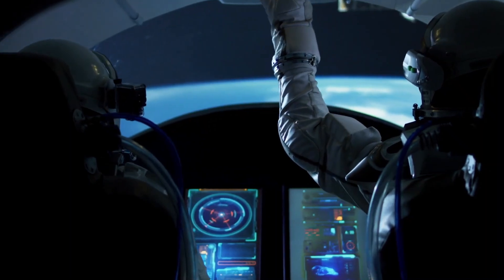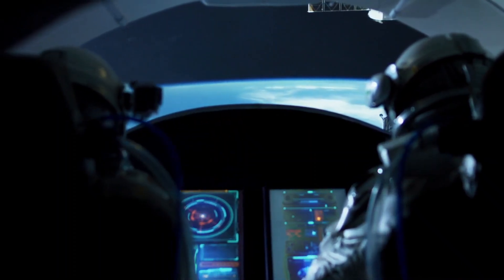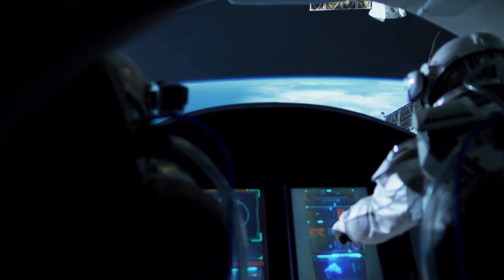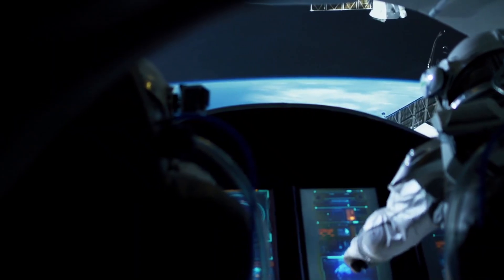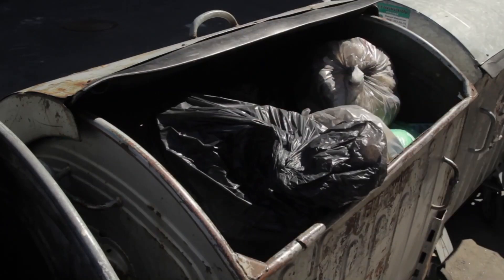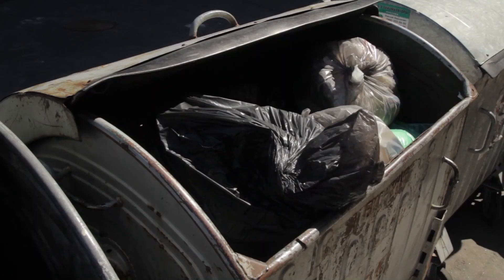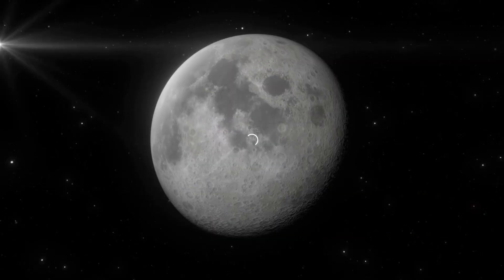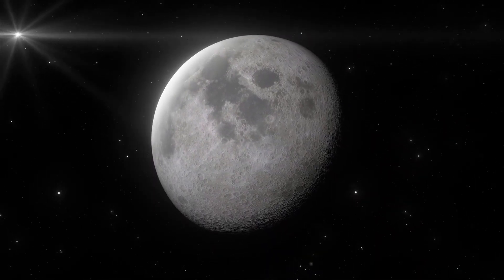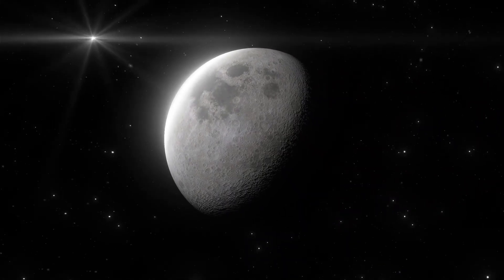Imagine you're an astronaut on the Apollo missions. You've travelled hundreds of thousands of miles to reach the Moon, conducting groundbreaking scientific experiments — and then nature calls. For the Apollo astronauts, the answer was simple and gross. They used special bags to collect their waste and then just left them on the Moon — all 96 of them. There are currently 96 bags of human waste sitting on the lunar surface: urine, feces, vomit, all preserved in the vacuum of space for over 50 years.